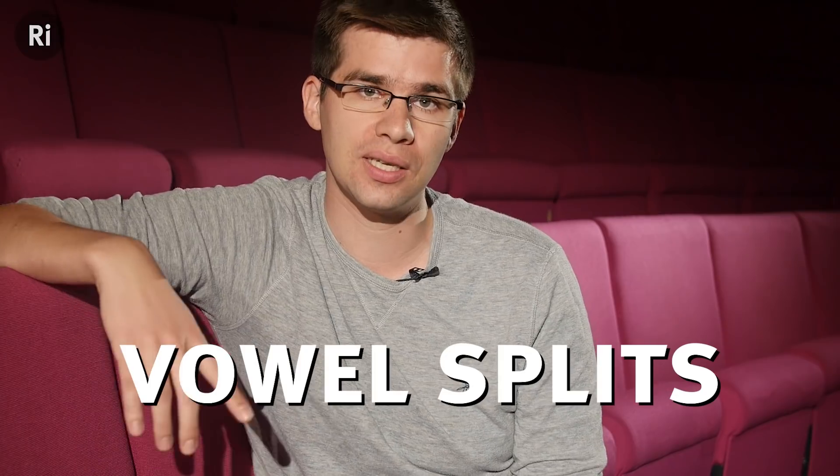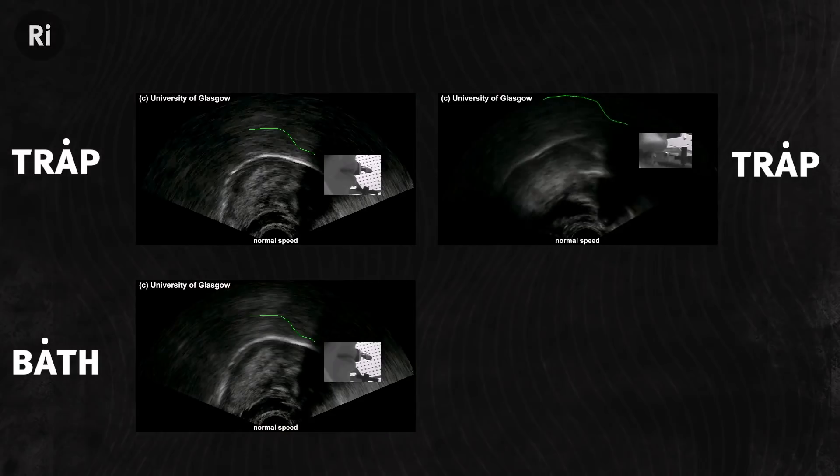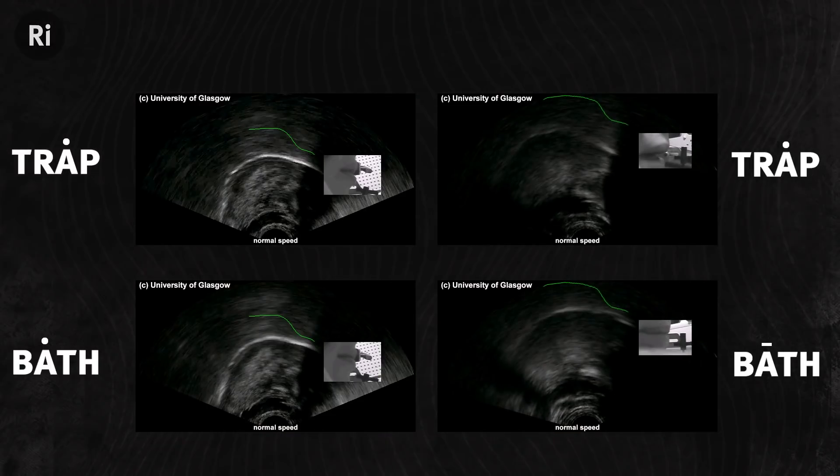The reverse happens with splits, such as the trap-bath split. This is the most distinctive difference between people from the north and south of England, with a short A in both words in the north — trap, bath — and a longer A in the south — trap, bath. In both of the Braggs, we see the trap-bath split in full force.